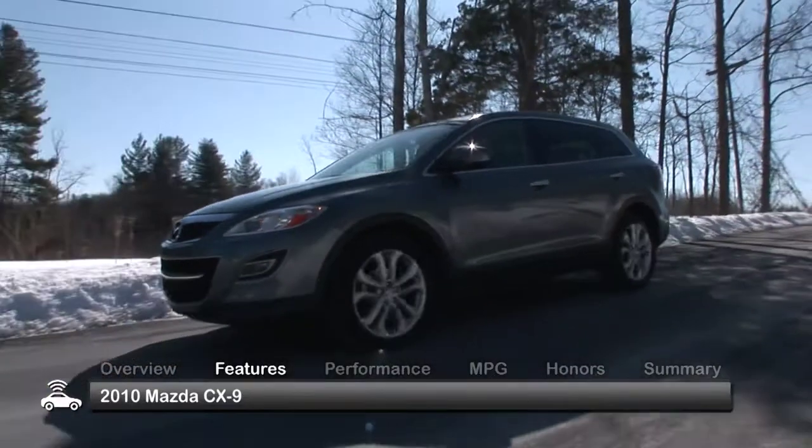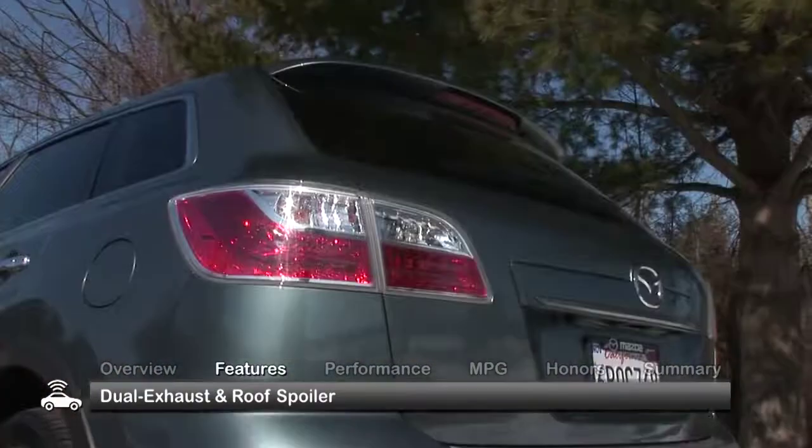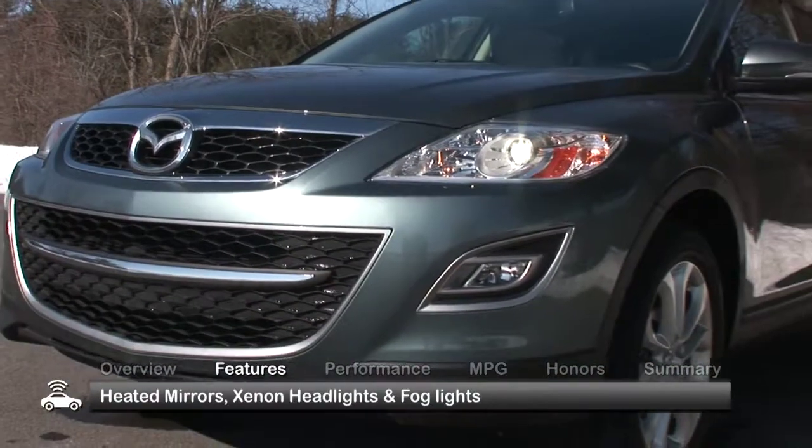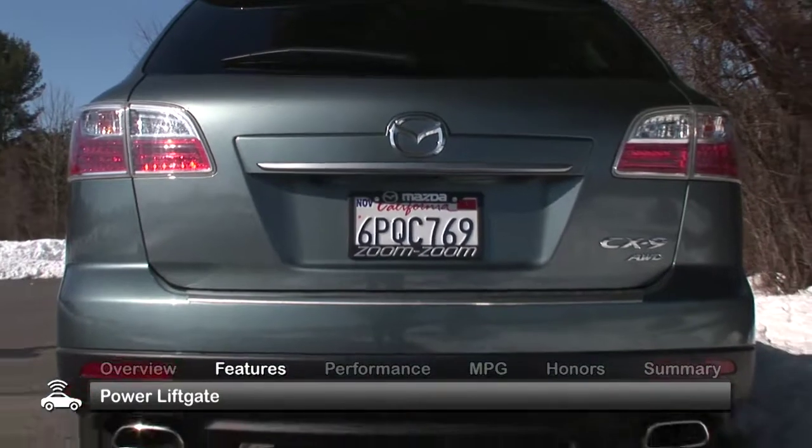The 2010 Mazda CX-9 has upbeat styling and comes standard with dual exhaust and a roof spoiler. Look for heated mirrors, xenon headlights, fog lamps, and a power liftgate on select models.